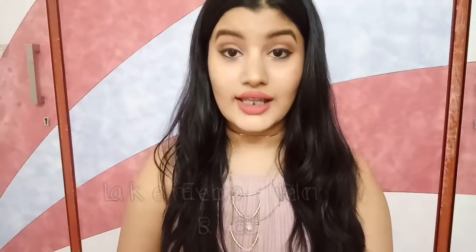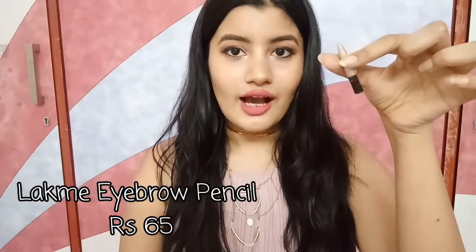The next eyebrow product is something I've used so much — it's the Lakme Eyebrow Pencil. You can see how small it is right now because I've used it so much. It came much bigger and you can see how little is left. It's perfect for everyday use and retails for only Rs. 65. I don't think there's any other good brand eyebrow product for such a cheap price. The only drawback is that it comes in only one shade — black — but if you know how to use it, you're good to go.